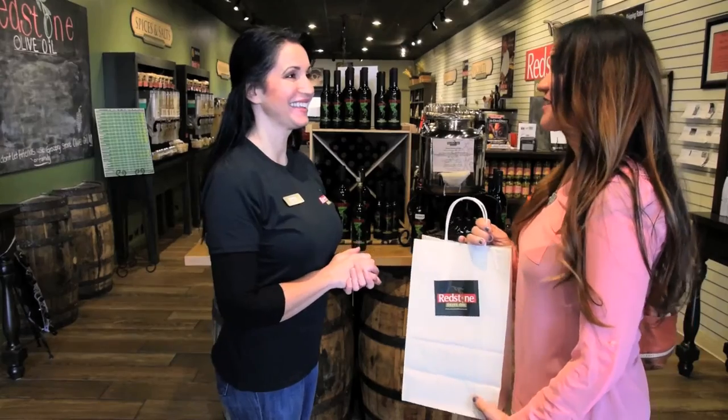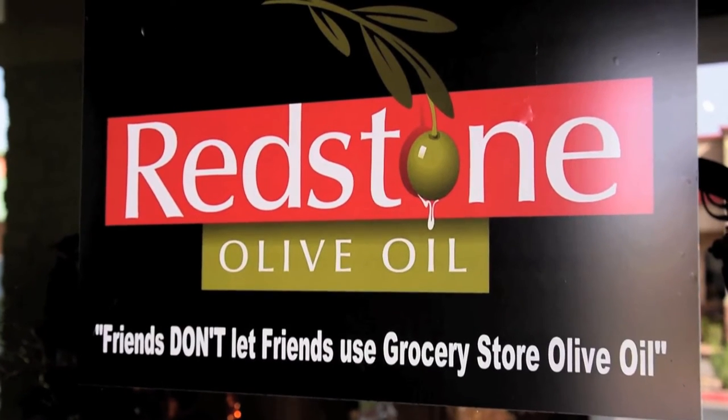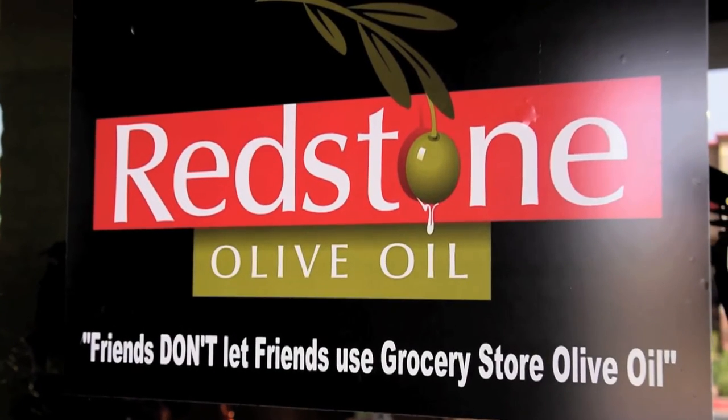Thanks again for coming in. That was fun. See you soon. And remember, friends don't let friends use grocery store olive oil. Visit us in our local stores or online at www.redstoneoliveoil.com.